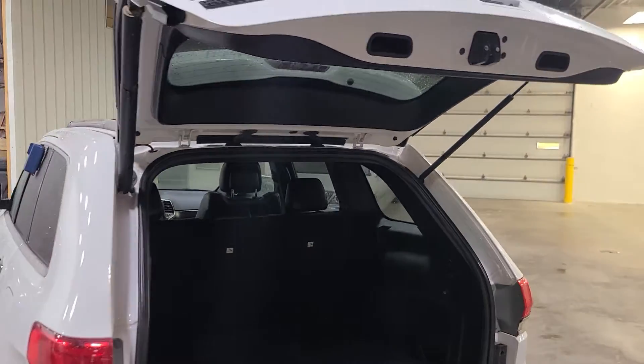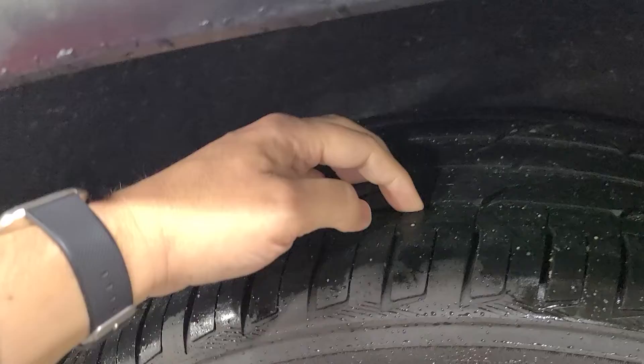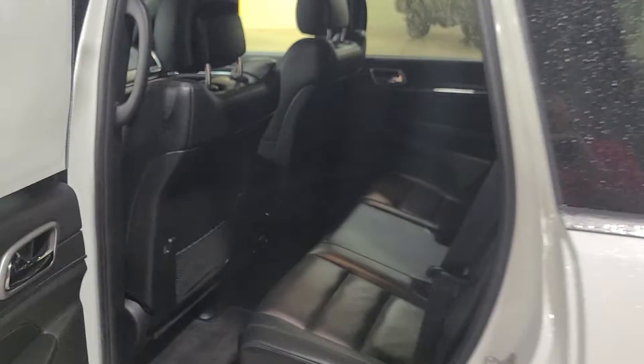Push up a button here and down we go. Coming around the driver's side, I want to go ahead and stop here at the tires real quick. Lots of great tread left on this one, as you can see there.